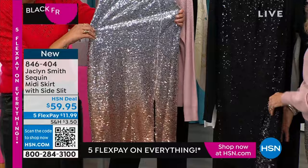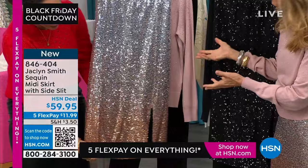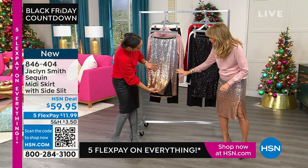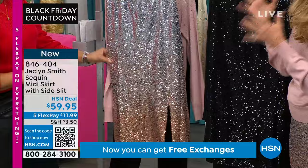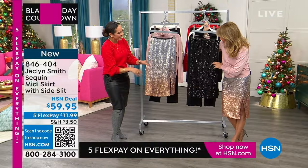Jacqueline loves sparkles, especially when they're comfortable. This takes her back to Charlie's Angels, when she, Kate, and Farrah wore sequined gowns — but they couldn't wait to get out of them because they were so scratchy. These sequins are tiny and flat — thousands sewn onto a stretchy mesh lining, with an extra cushion lining and an elastic band, so the sequins don't scratch your back. As easy to get into as sweatpants — just slip it on.